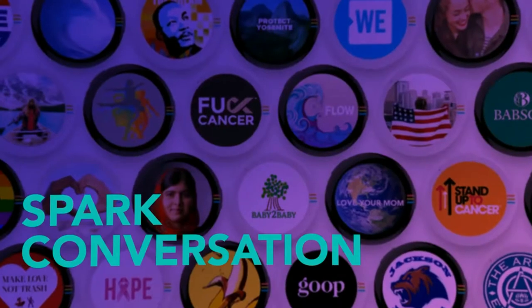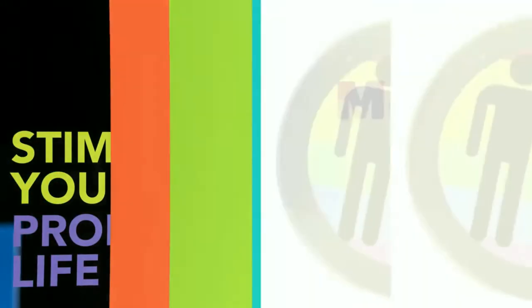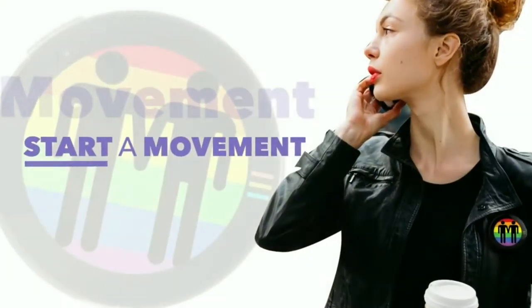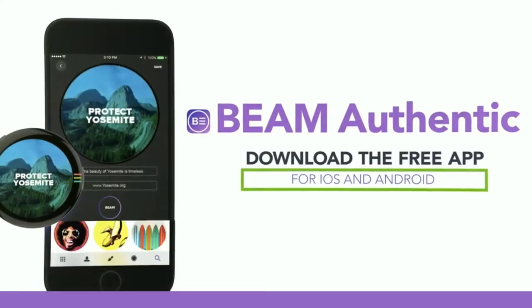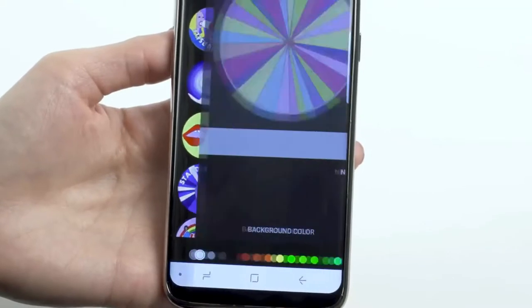Spark a conversation, make new friends, wear it to stimulate your professional life at conferences and trade shows, or start a movement toward a better tomorrow. Download the free app for iOS and Android, scroll the feed to see what your friends are beaming, and send to your Beam device via Bluetooth.